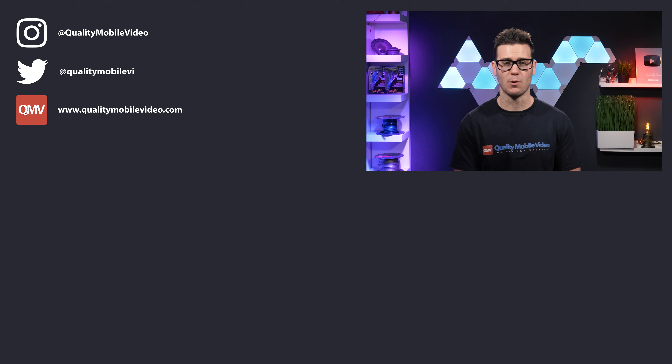Be sure to go to qualitymobilevideo.com to get all of your car audio and video gear — links for everything in the bio below. If you enjoyed this video go ahead and click that like button, but if you hate it click the dislike button. Join the conversation below and subscribe to our channel if you're new — thanks for watching.